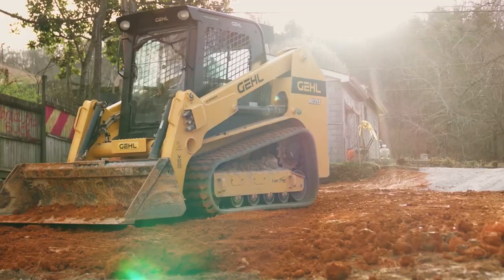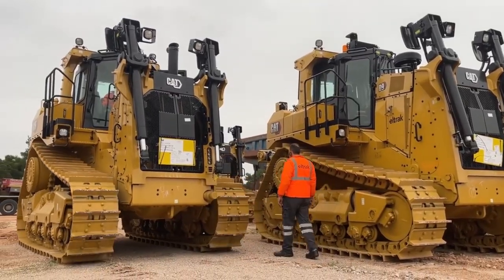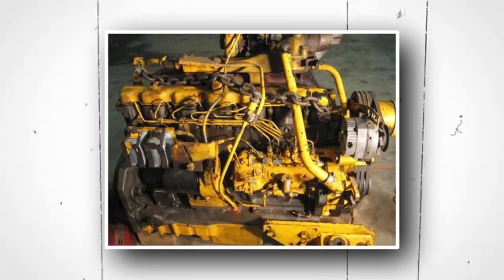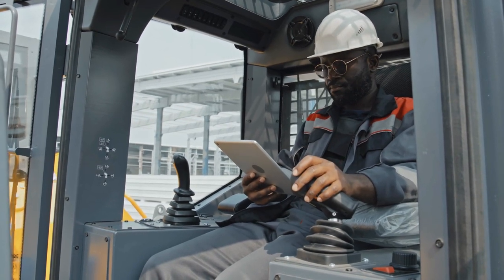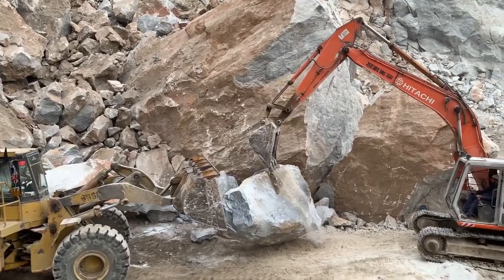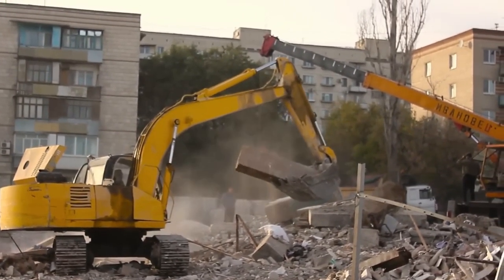Over the course of their history, bulldozers have evolved to become larger, more powerful, and more technologically advanced. Important upgrades include engines with increased horsepower, drive trains with increased dependability, improved rails, and higher cabins. Additionally, hydraulic arms, as opposed to cable-operated arms like those seen on earlier models, have allowed for more accurate manipulation of the blade as well as automated control.